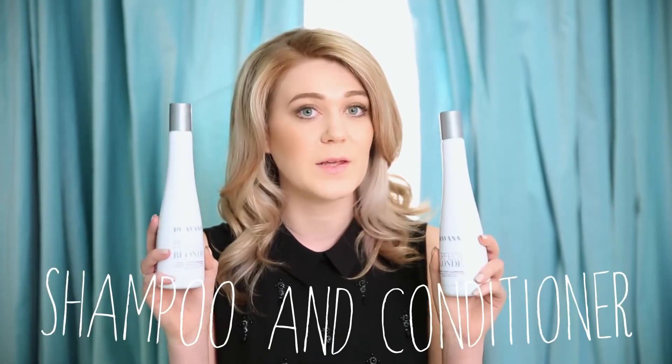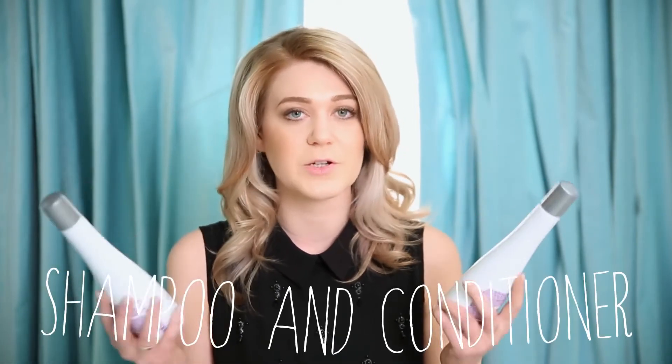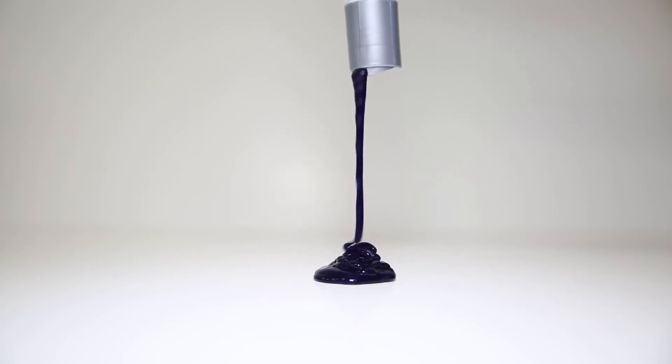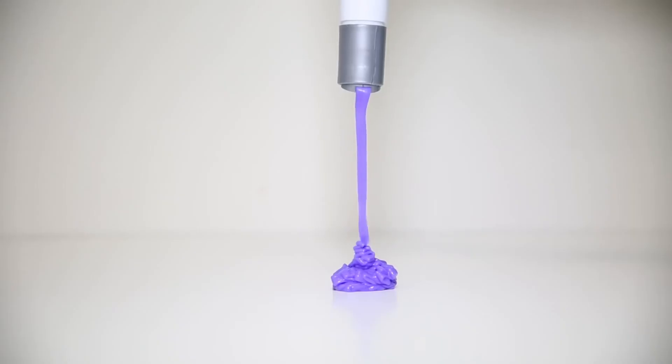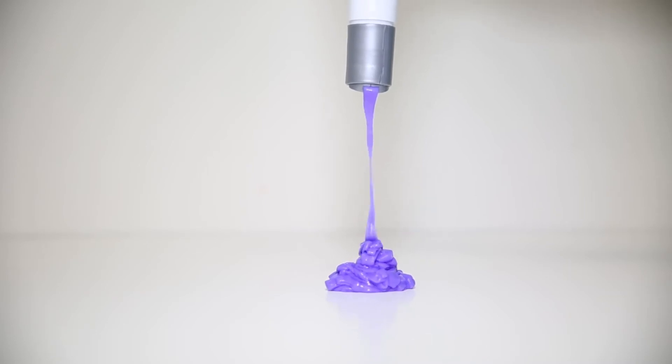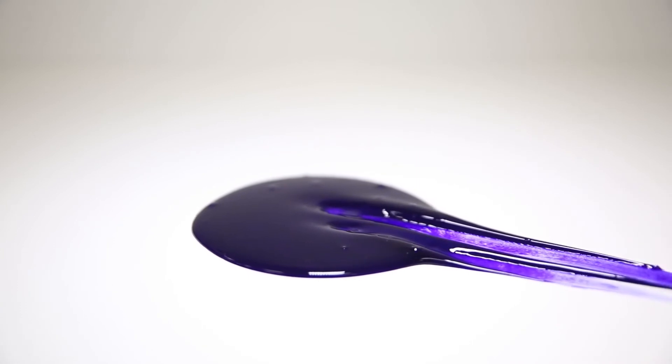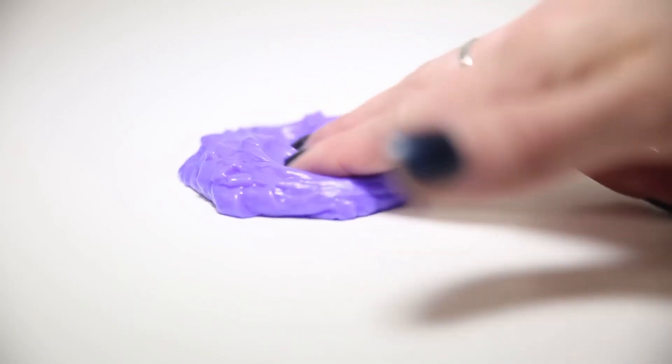The Perfect Blonde shampoo and conditioner is kind of like a color corrector for your hair. It helps neutralize those yellow tones with their purple color. A lot of purple shampoos naturally strip your hair of hydration and other properties you want in a shampoo and conditioner, but the Perfect Blonde really provides that hydration back into your hair, leaving it nice and soft while toning your hair. So it's the perfect two-in-one.